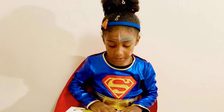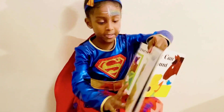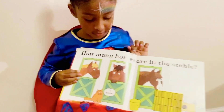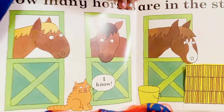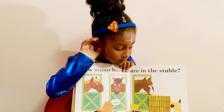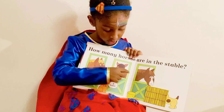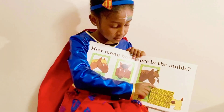How many horses are in the stable? How many horses are in the stable, guys? Let's see, let's count them. One, two, three. Let's see if your answer's right. Oh, three. Your answer was right.